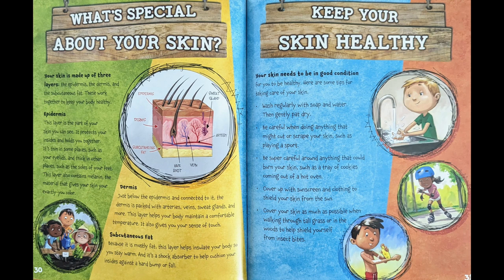Keep your skin healthy. Your skin needs to be in good condition for you to be healthy. Here are some tips for taking care of your skin: wash regularly with soap and water, then gently pat dry. Be careful when doing anything that might cut or scrape your skin, such as playing a sport. Be careful around anything that could burn your skin, such as a tray of cookies coming out of a hot oven. Cover up with sunscreen and clothing to shield your skin from the sun. Cover your skin as much as possible when walking through tall grass or in the woods to help shield yourself from insect bites.